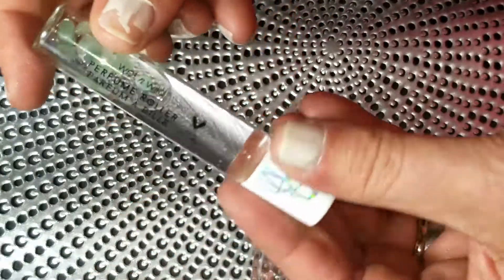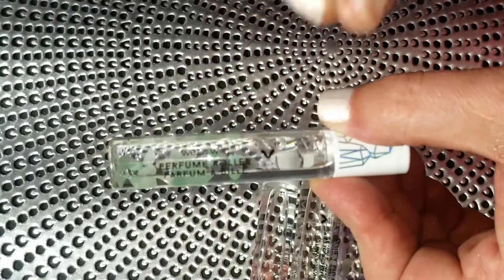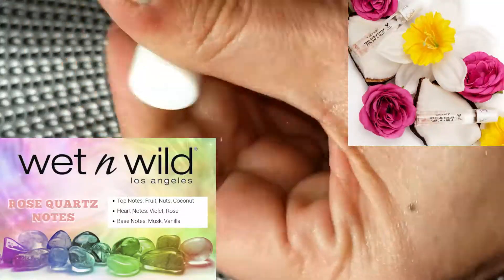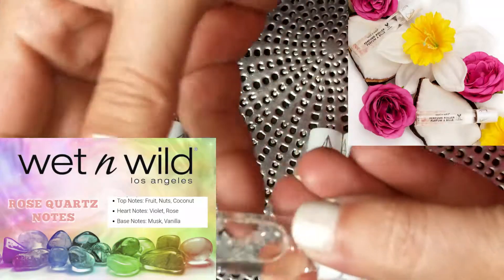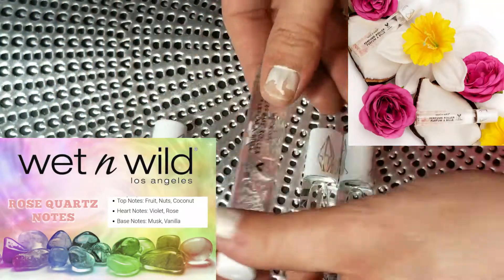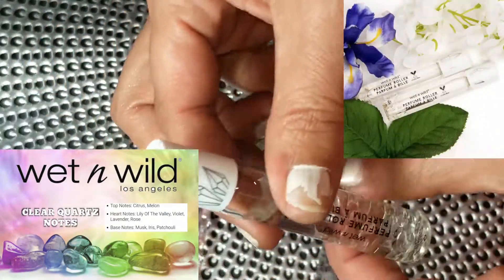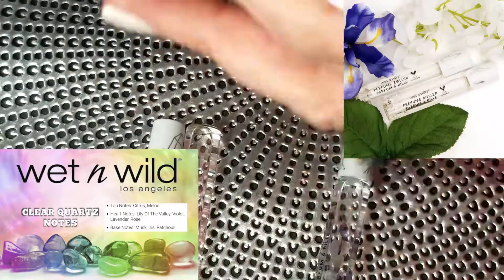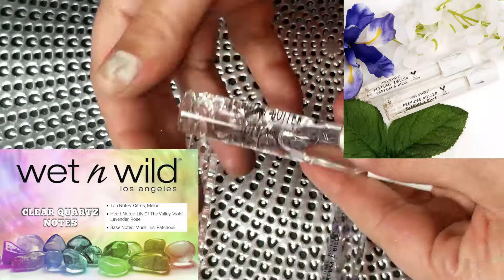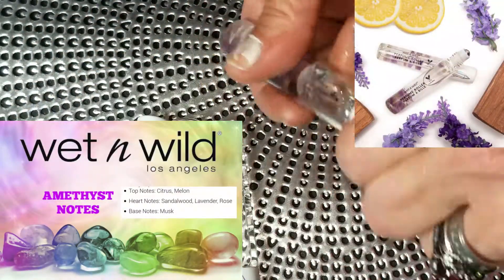The green Prosperity scent is my least favorite — there's a chemical note to it. The other three are really nice. The Clear one definitely has a coconut scent; if you don't like coconut you'll hate it, but I love coconut so I don't mind. I'll leave the scent notes on screen if I can find them.